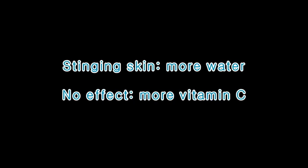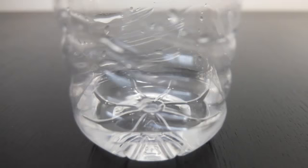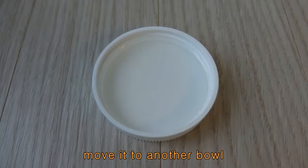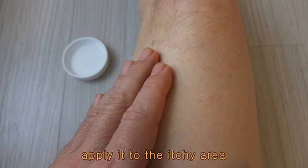If you feel a stinging sensation on your skin, more water is needed. If it doesn't work, more vitamin C is needed. Shake the bottle until the water is clear, then move the vitamin C solution to another bowl and use your hand to apply it to the itchy area of your body.